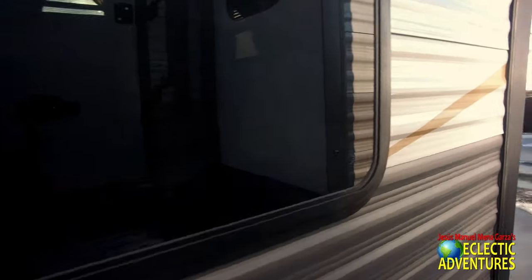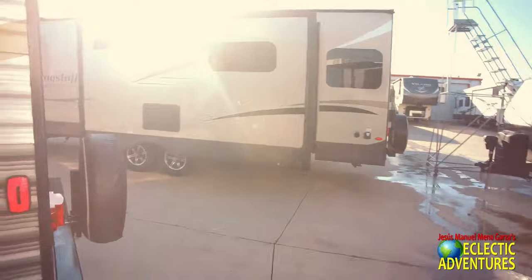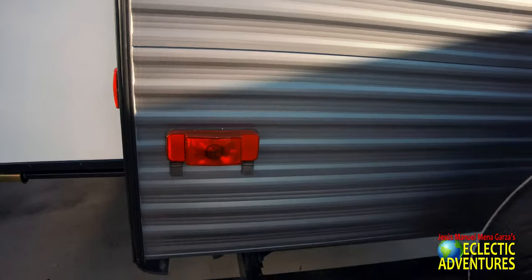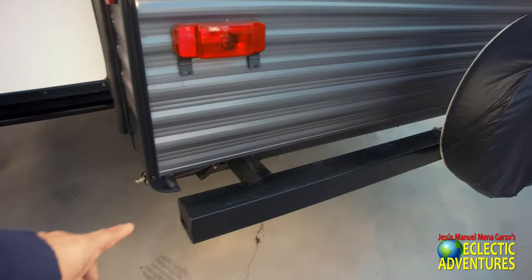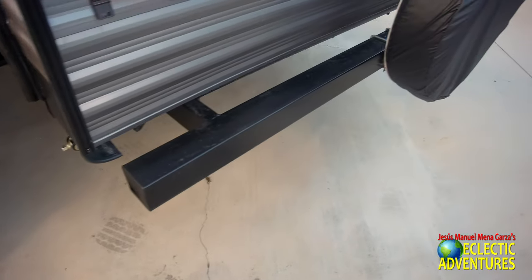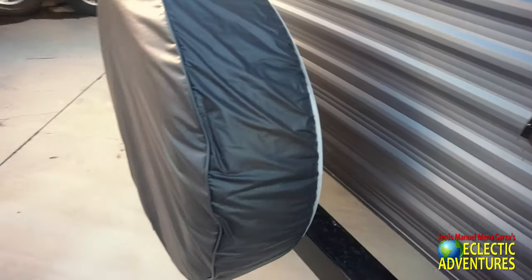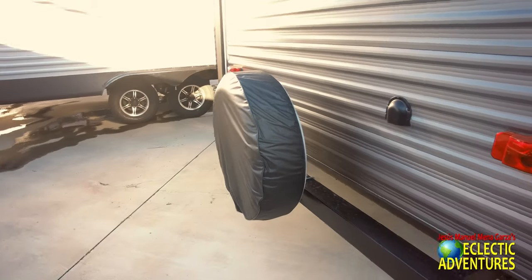This model is what you call a bunkhouse model. Do you have any kids? You want a bunkhouse model if you have kids. Back here they have where you put your stinky slinky, and they have a little cover for the tire — that should last a couple of weeks.